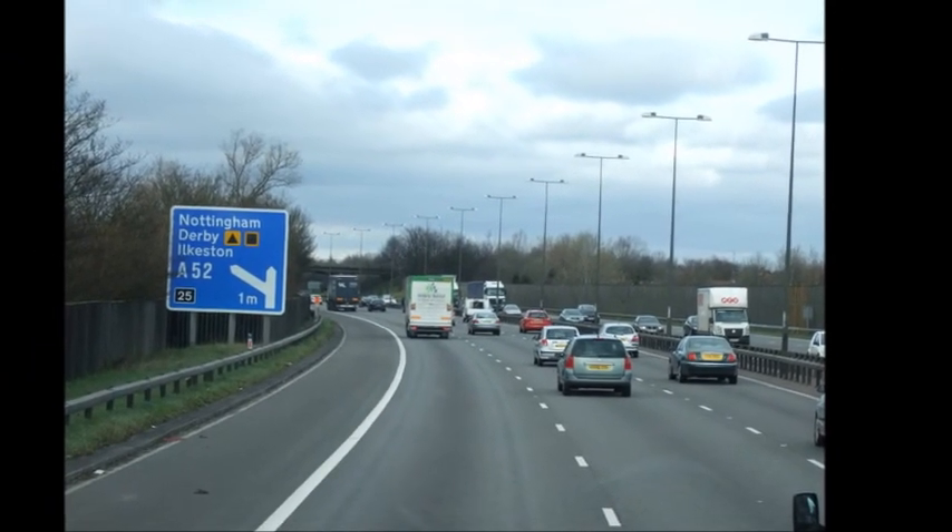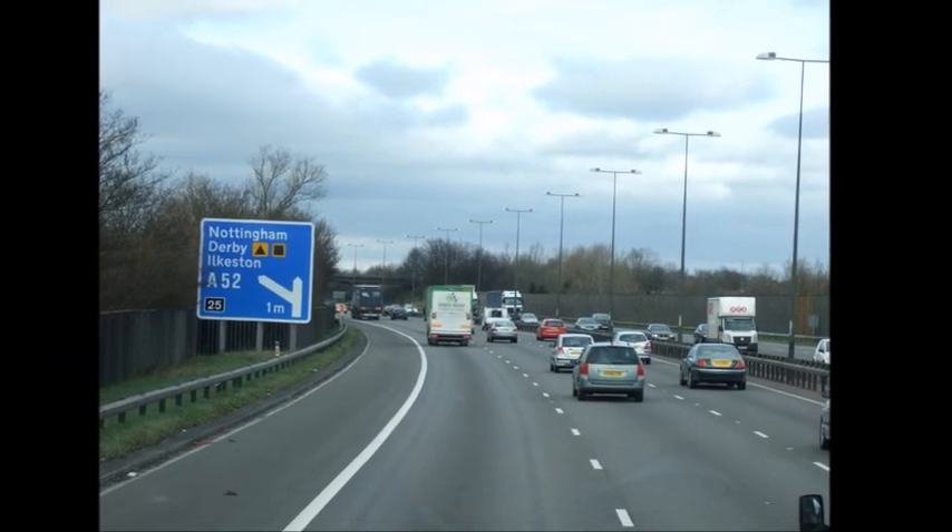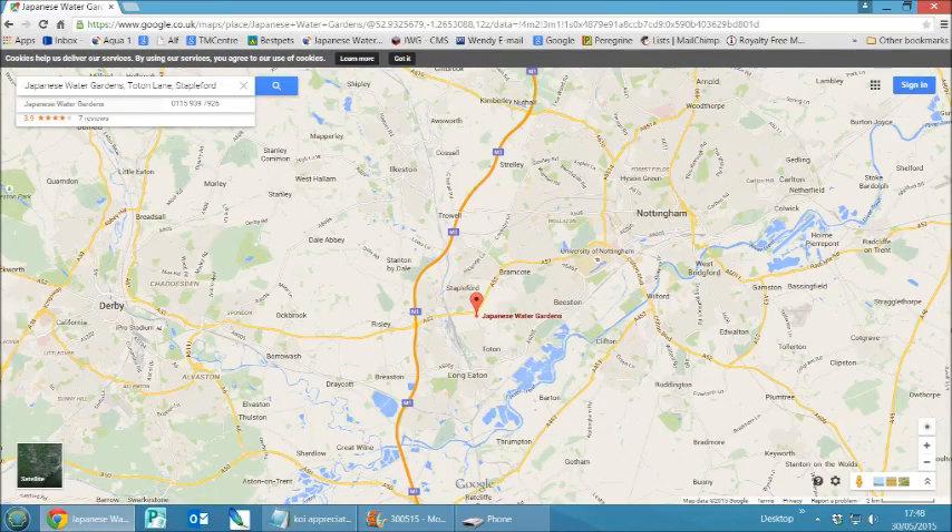Come and see us at the Japanese Water Gardens. We're easy to find — just 2 minutes from M1 Junction 25, in Stapleford, Nottingham.